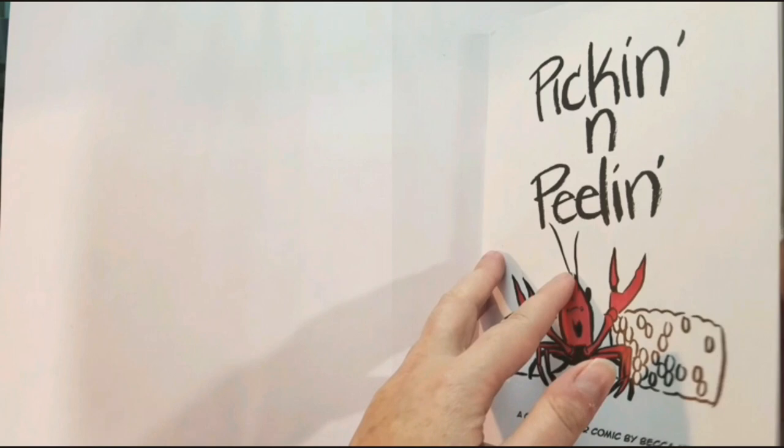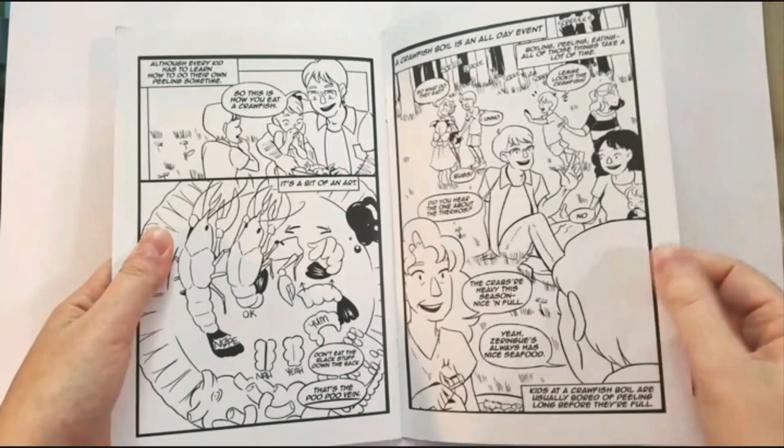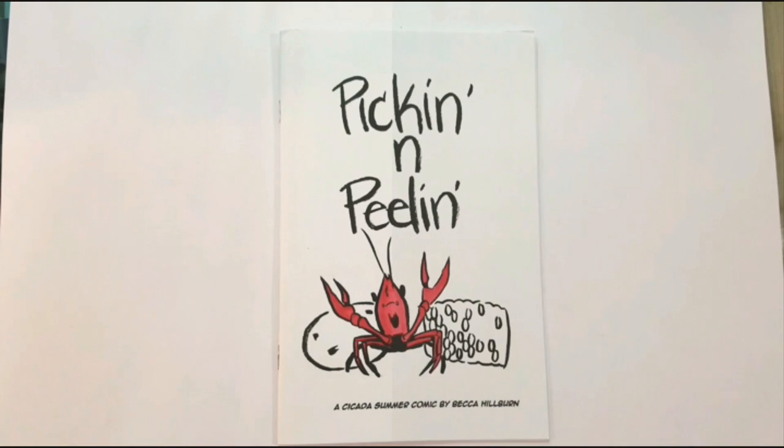Cicada Summer Pickin' and Peelin' will teach you how to eat boiled seafood and explore a little bit of Louisiana culture. This was a pitch comic originally pitched at Graphics, and it's an auto-bio comic about my life growing up in rural southeast Louisiana.